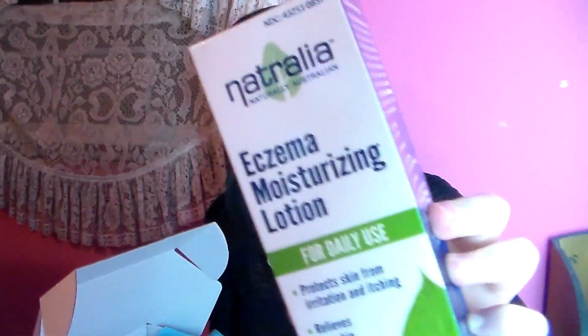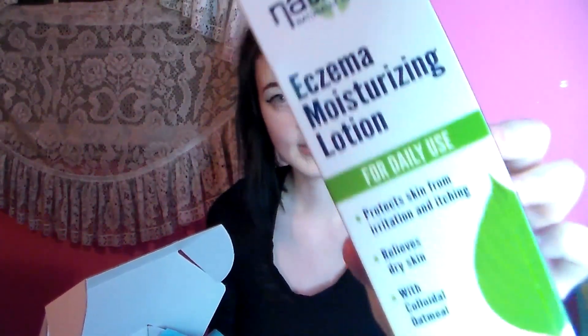Next we have moisturizing lotion and it says it protects skin from irritation and itching. I have dry skin and it relieves dry skin — it has oatmeal in it. I use lotion constantly so this is perfect.